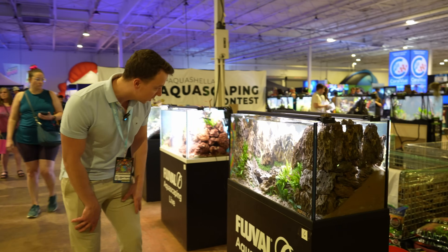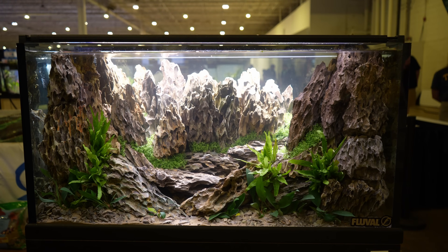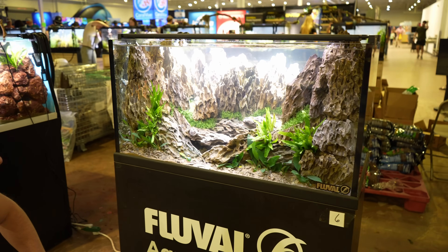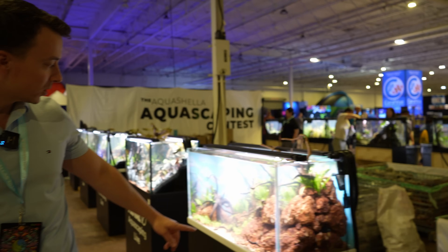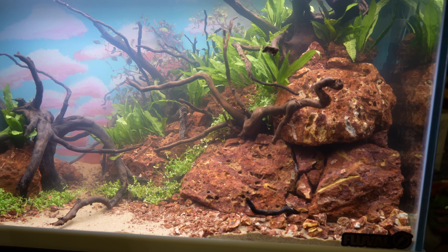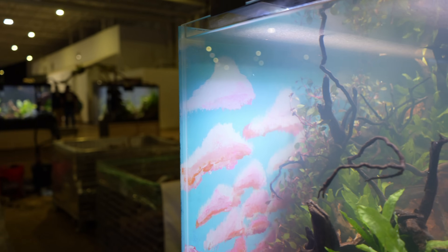This one is really cool — number six. The person who created it used a lot of dragonstone, and I'm surprised by the clarity of the water; it looks really good. The one next to it is really cool as well. This person used some really red stone I've actually never seen before, and they actually painted the background — something I've never seen before, but it's a cool touch. It looks like it's supposed to resemble clouds.